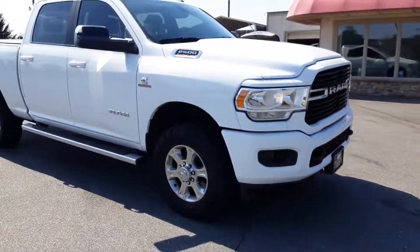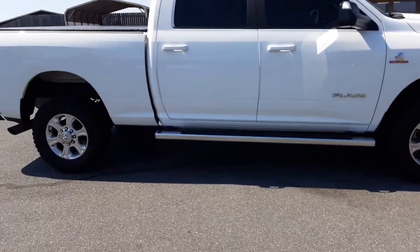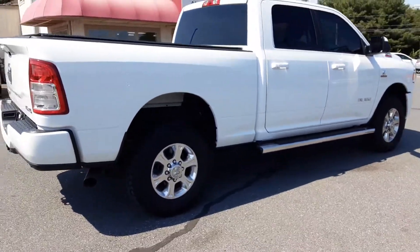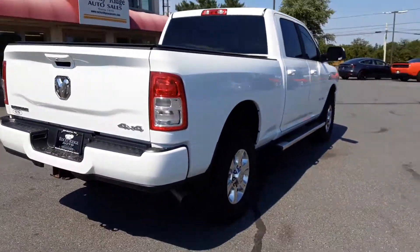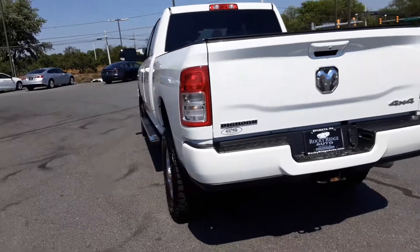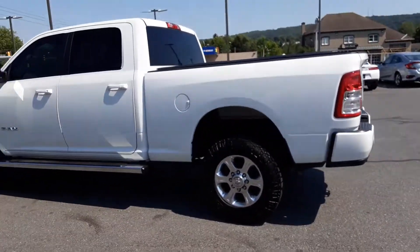If you have any questions about this 2019 Cummins Bighorn, please don't be afraid to call us. Our number is 717-733-8985 and we would love to assist you. My name is Alex — you can ask for me. You can ask for Kim, Travis, or Jeremy. Thanks so much for watching today, guys. See ya.